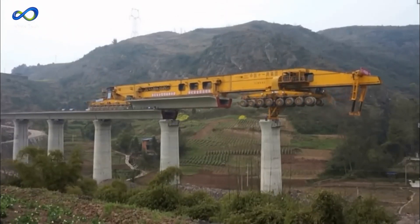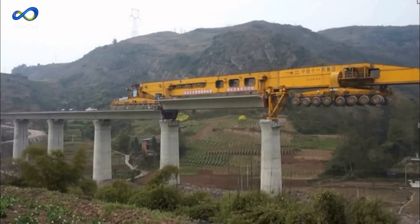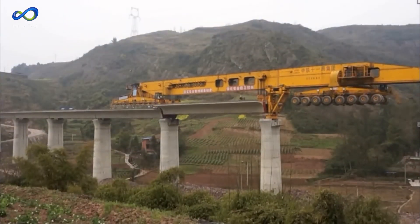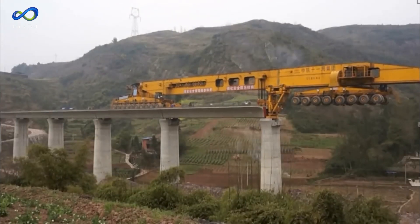Picture this: it's a colossal apparatus measuring 92 meters long, weighing 580 tons, and standing tall at 9 meters. When not carrying concrete beams, it moves at a speed of 8 kilometers per hour. However, when transporting these heavy loads, its speed reduces to 5 kilometers per hour.